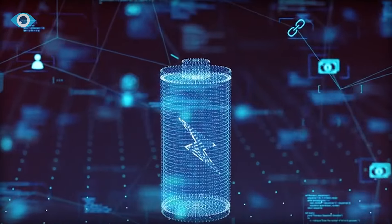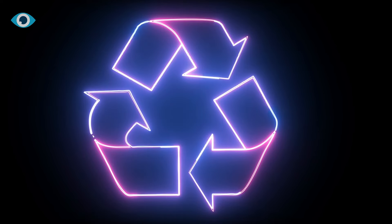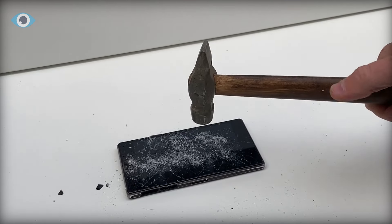The benefits of BetaVolt's atomic energy batteries are profound. They offer a substantially higher energy density, with one gram of battery storing 3,300 watt-hours of energy. Moreover, these batteries are inherently safer than their chemical counterparts, and resistant to fire or explosion, even under duress or damage.